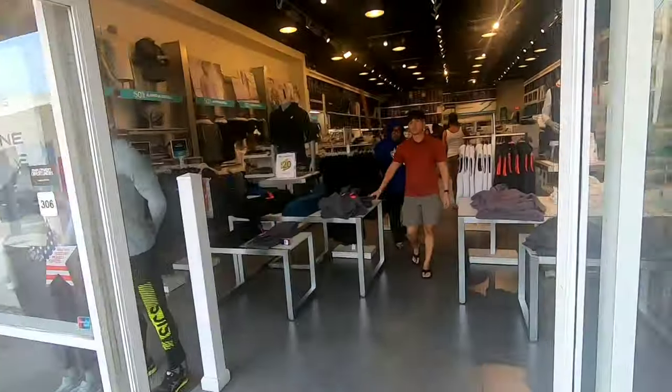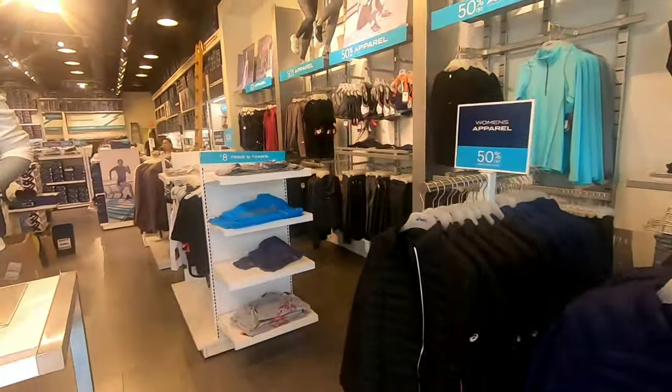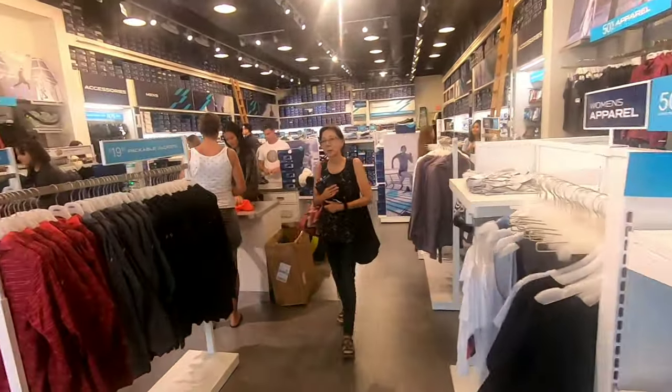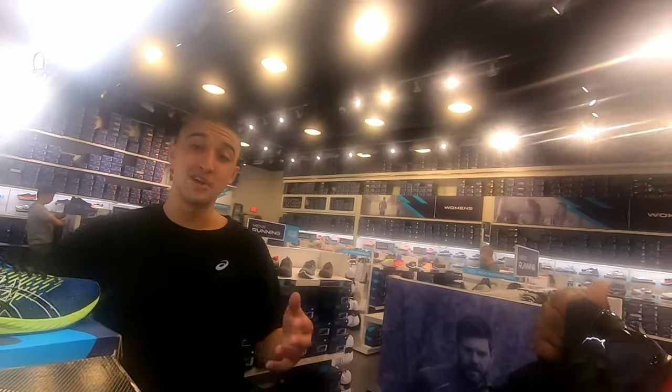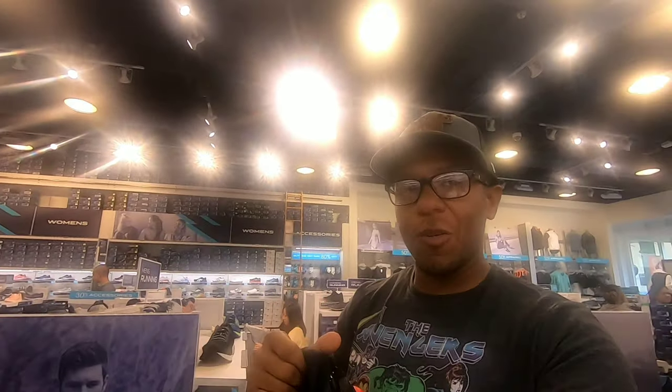I'm about to go to another one of the stores — the 860. Let's see what kind of shoes they got. What are these called? The Meta Rides. Oh, the Meta Rides. Pretty dope.